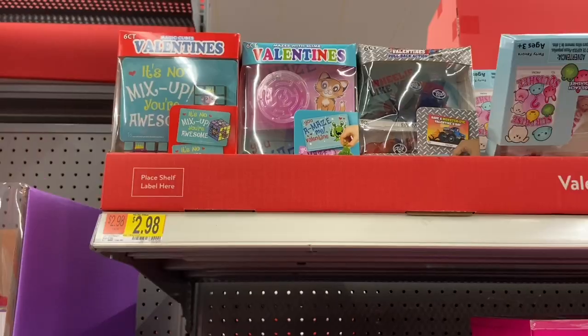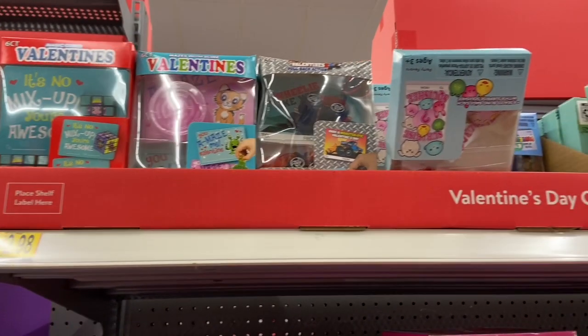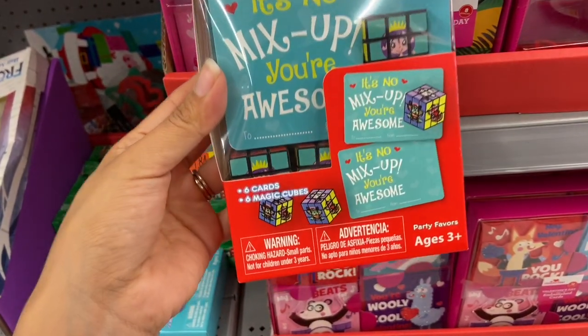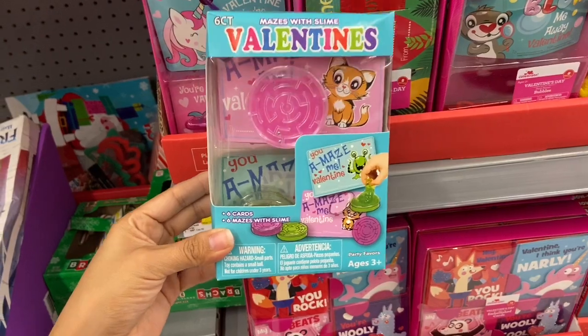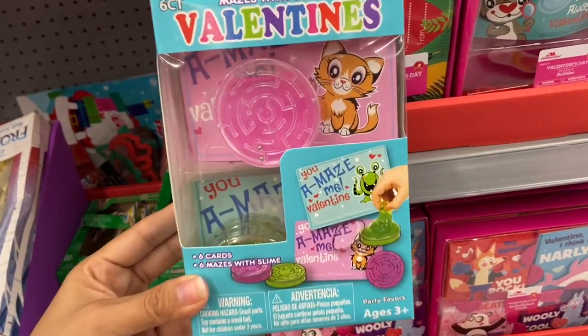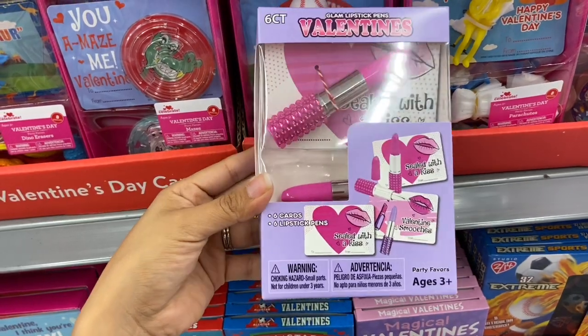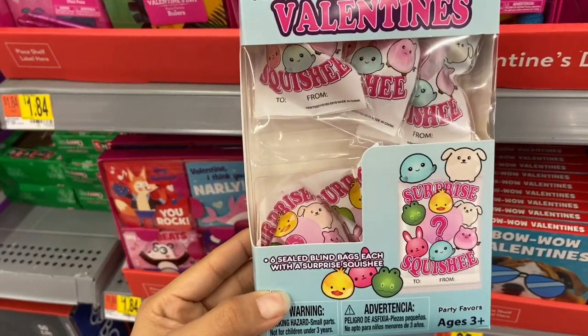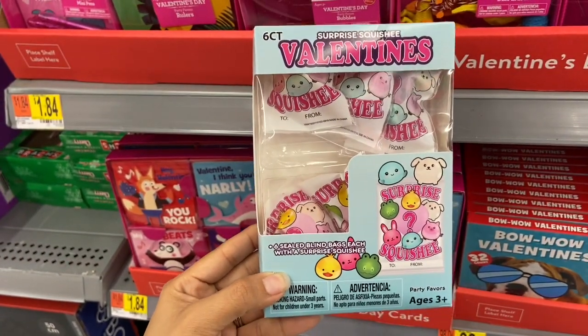They have even fancier Valentine's Day cards up here for $2.98. One comes with six cards and six magic cubes. I found one with six cards and six little mazes with slime. One super cute set comes with six cards and six little lipstick pens — the girls will go crazy over this. Another comes with six cards and six little surprise squishies.